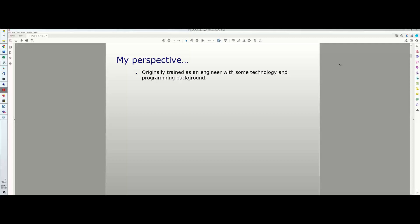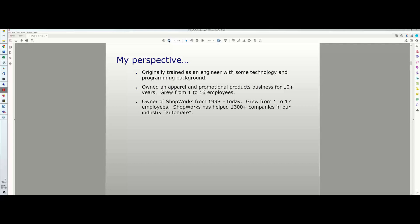Just to give you a little background on myself — I was originally trained as an engineer with some technology and programming background. When I was 25 years old, I started an apparel and promotional products business and ran that for over 10 years. During that time, the business grew organically from one to 16 employees, so I have owned a business very much like yours.